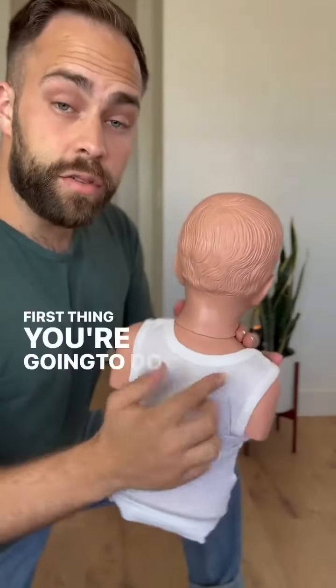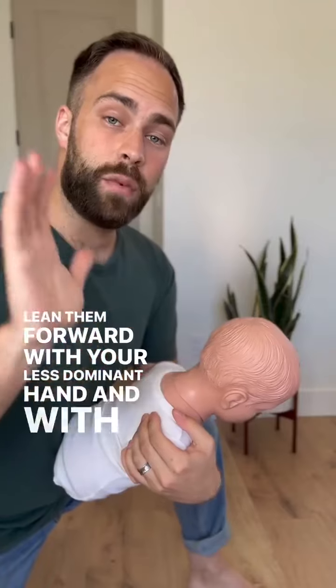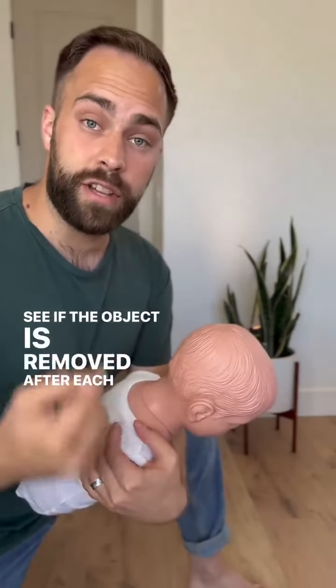The first thing you're going to do is give five back blows between the shoulder blades. Lean them forward with your less dominant hand and with the heel of your hand give five forceful back blows, checking to see if the object is removed after each back blow.